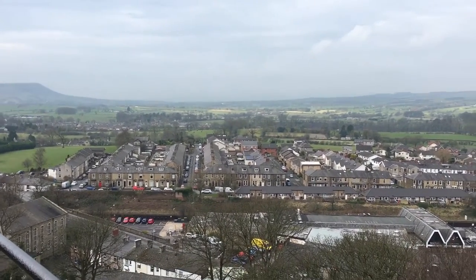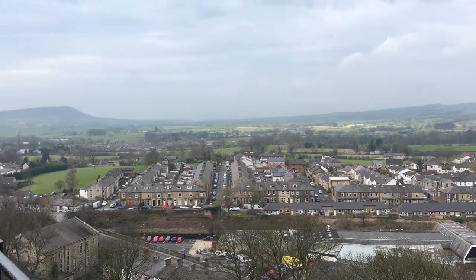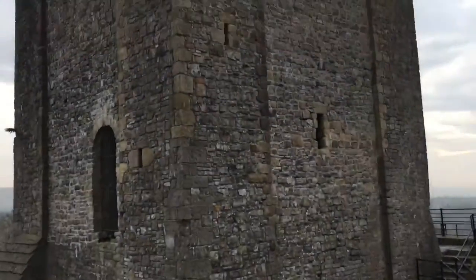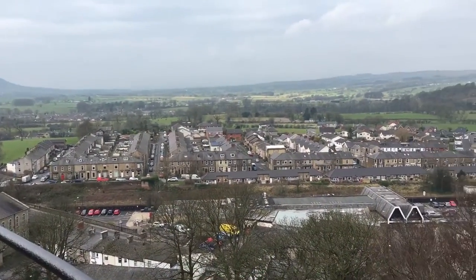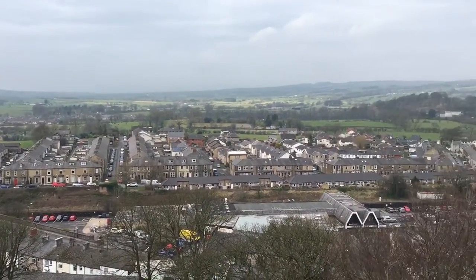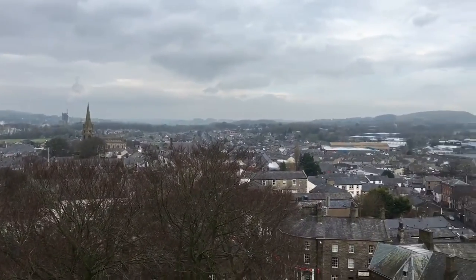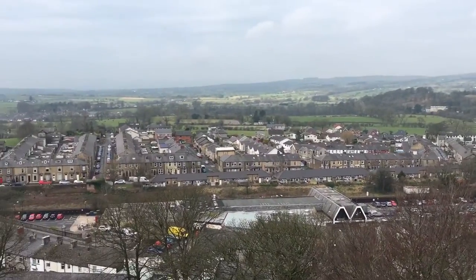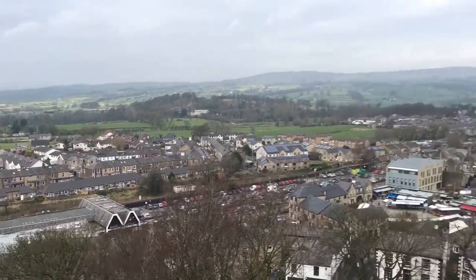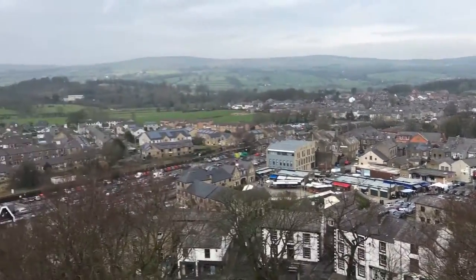Here we are at the top of Clitheroe Castle. As you can see, the reason why the Normans built motte and baileys, and then later on a stone keep on top of such a large motte, would be the view. Because it's such a flat plain, you could see for miles and miles in all directions. So if there was an army invading from any direction, you could see them very, very quickly and prepare your defences.